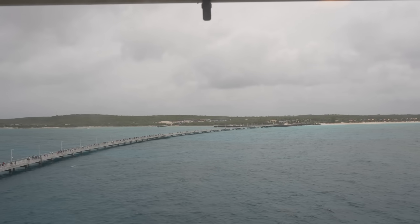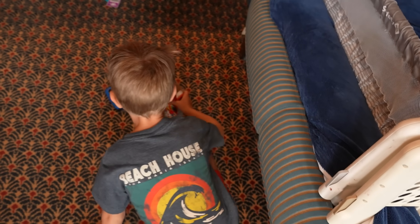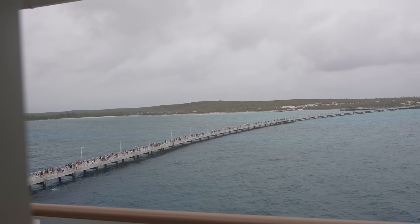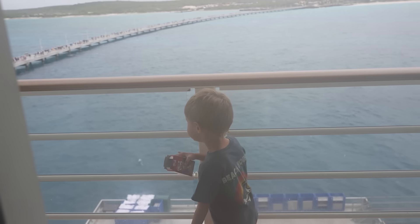Welcome to our second stop at Lookout Key at Lighthouse Point. You can see they've already cleared for people to go. We went to Castaway Key yesterday - a little bit different. People have already started going up shore heading for their spot. Nice and humid out. We're going to go get some breakfast at Cabana's.